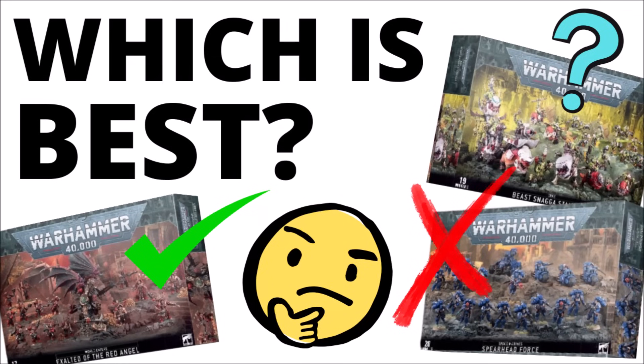There are few things that 40k collectors go mad for quite in the same way as massive box sets of discounted miniatures, but in this video let's talk through the best and worst of them — which of the Christmas Battleforce box sets are most desirable, and which ones come up short.